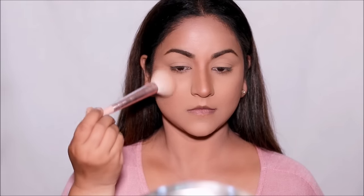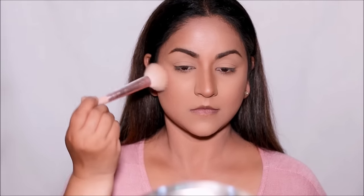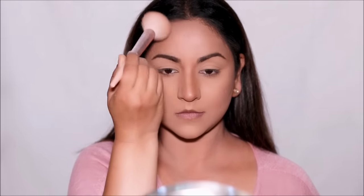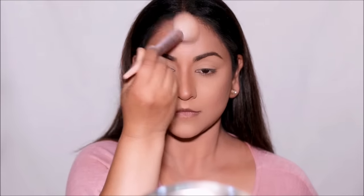For me, bronzer goes above my contour, just below my cheekbones, on the sides, on my temples, as well as my forehead. As you can see, it's brought back so much warmth into your face. If you already have a lot of warmth in your face, you can totally skip the bronzer and just stick with the contour.